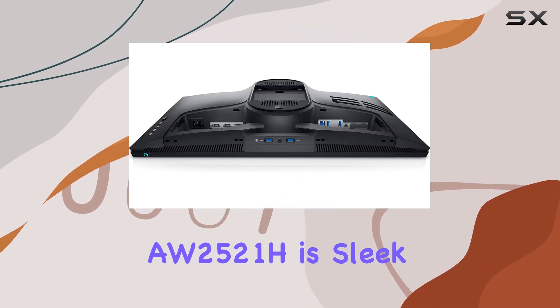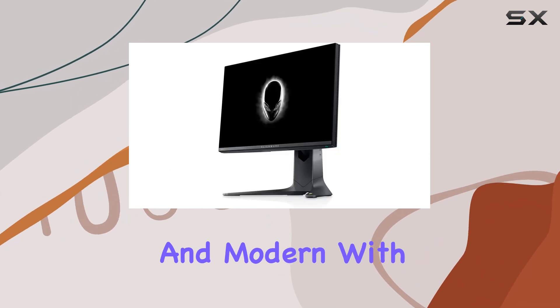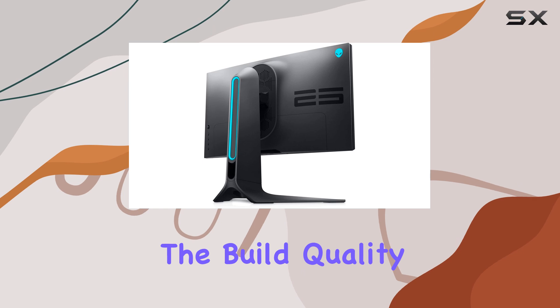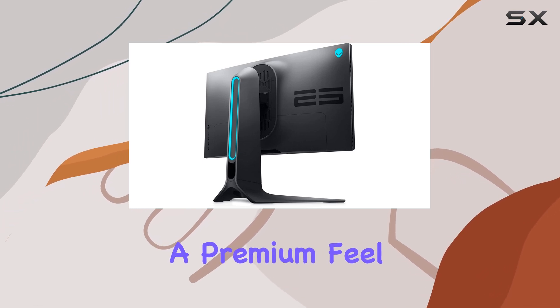The design of the AW2521H is sleek and modern, with thin bezels that provide an immersive viewing experience. The build quality is excellent, giving the monitor a premium feel.